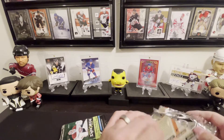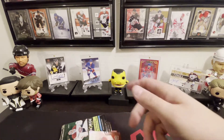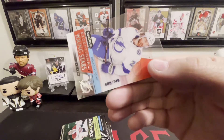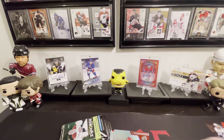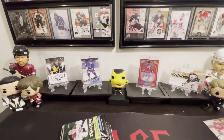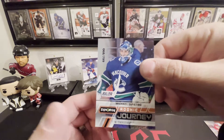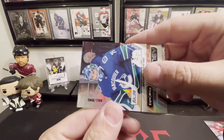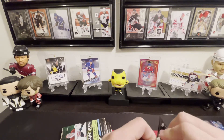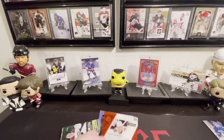Hopefully we can continue this beautiful journey and get some sweet additions to our collection. So we got Brayden Point Exceptional Young Stars, 688 out of 749. We got Matthew Kachuk — that one does not have the bounty. We got Michael DiPietro Rookie Journey, numbered 68 out of 799, and there's a bounty on that one.